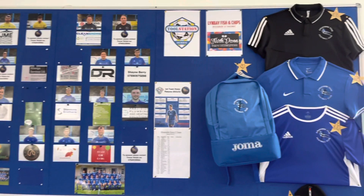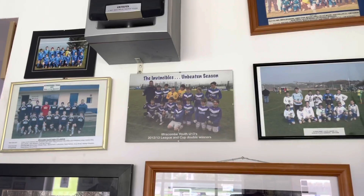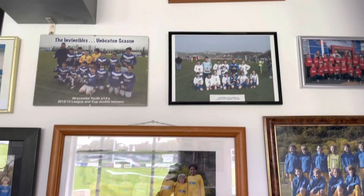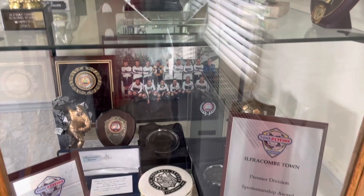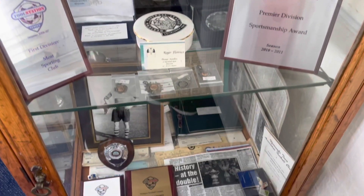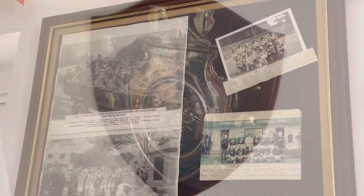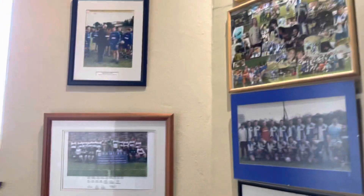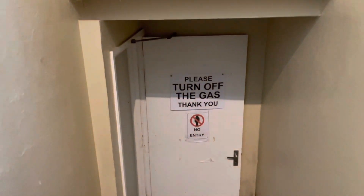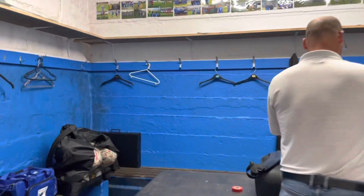Around the clubhouse walls are different pieces of memorabilia, ranging from photos and trophies to shirts and flags. To get through to the dressing rooms you have to walk down some steps, which also have pictures on the walls from the club's history. You're then led into a hallway which has both the home and away dressing rooms.